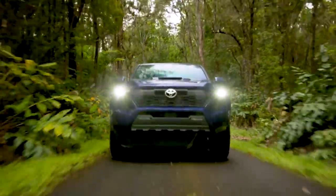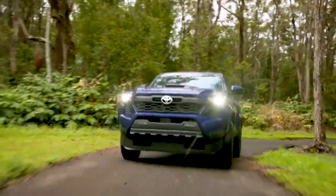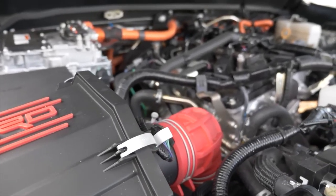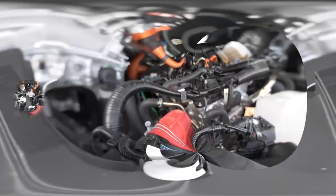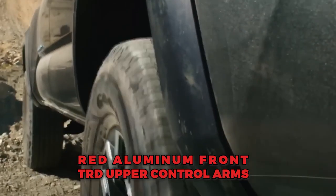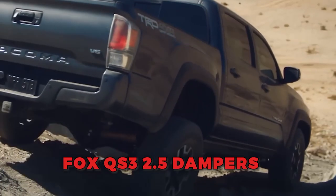For those seeking the ultimate off-road experience, the 2024 Tacoma TRD Pro stands out as the pinnacle of performance and capability. Powered by the i-Force Max Hybrid engine, the TRD Pro delivers unmatched power and efficiency. It features unique off-road enhancements, including red aluminum front TRD upper control arms and Fox QS3 2.5 dampers.